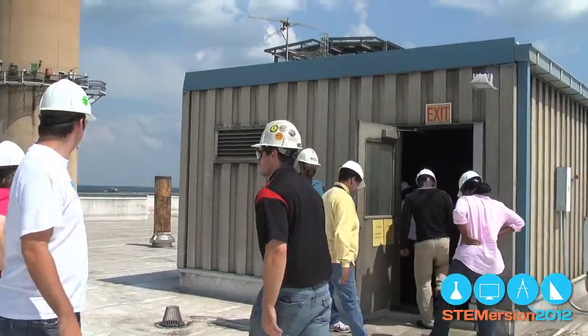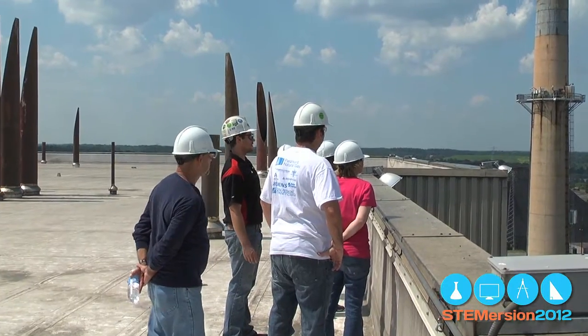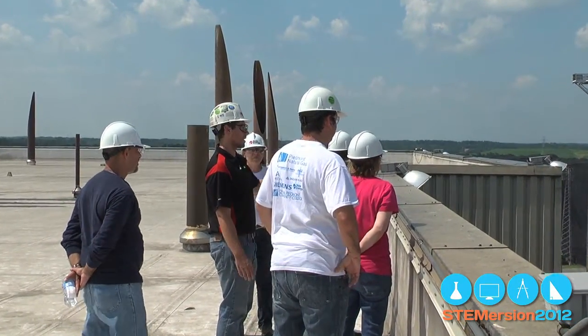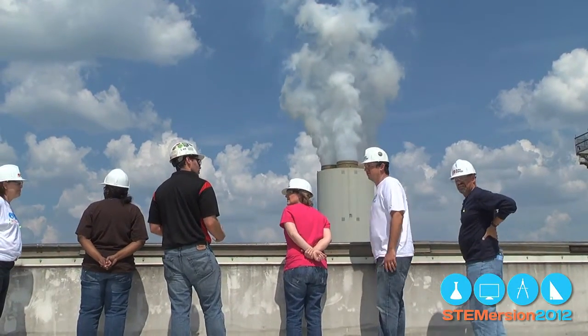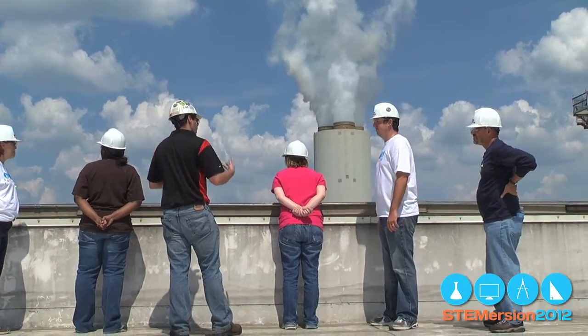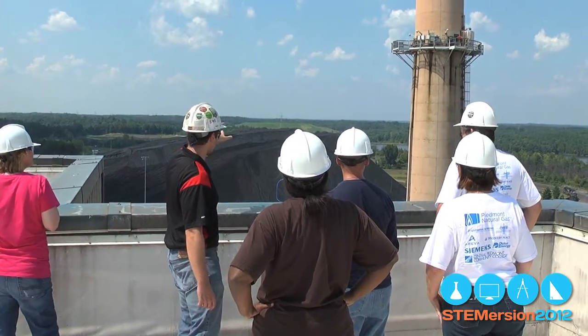As Charlotte Mecklenburg STEM education teachers looked over the vast Marshall Steam Station, they were looking at a place where enough electricity is produced to power about two million homes. It is one of many Duke plants that are the heart and soul of what keeps Charlotte and much of North and South Carolina humming — electric power.